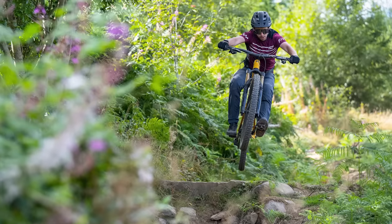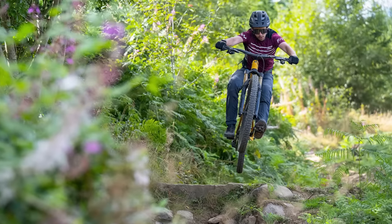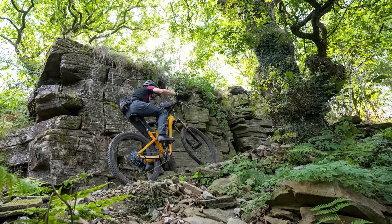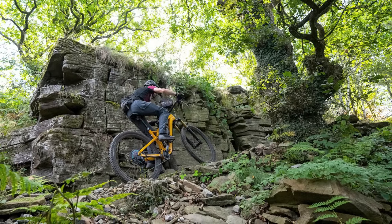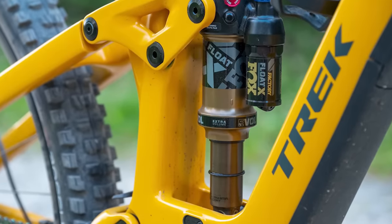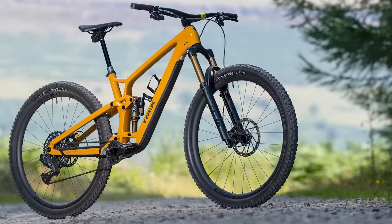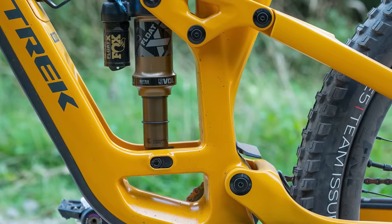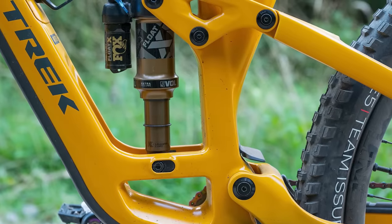This brings us neatly to the juicy details on the latest Fuel EX. Redesigned from the ground up for 2023, it's the most capable Fuel EX ever and is bang up to date. The Fuel EX packs 10mm more travel front and rear than the previous version. It's also now coil shock compatible, thanks to a flip chip in the lower shock mount to alter the progression curve of the suspension.